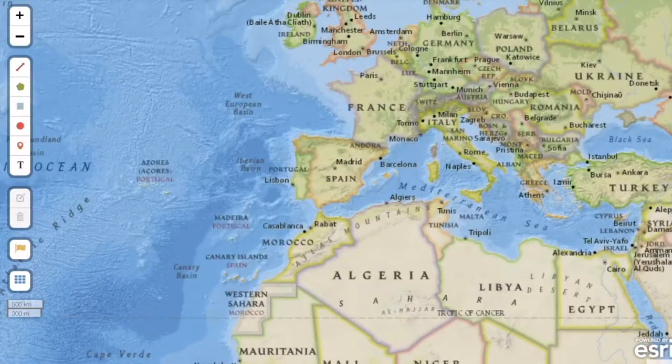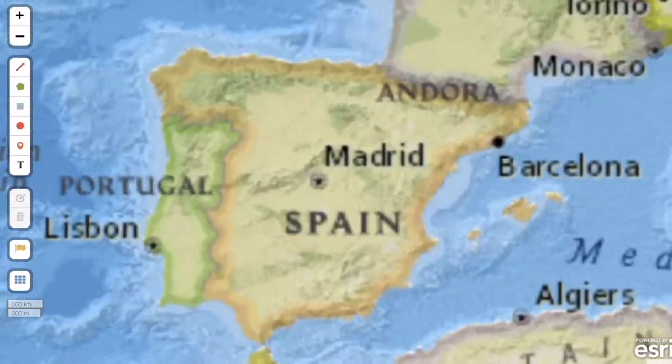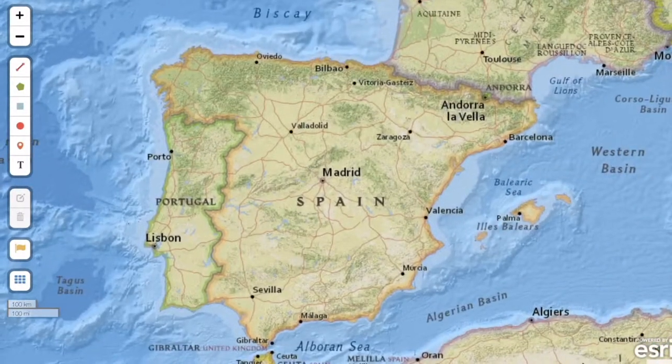In this video we're going to be visiting Spain, a country on the Iberian Peninsula on the west side of the Mediterranean Sea.